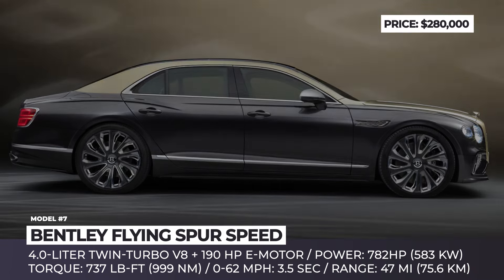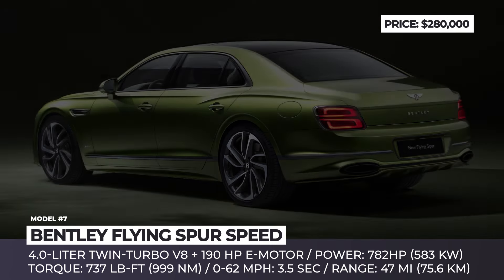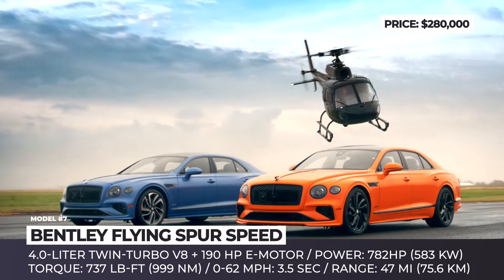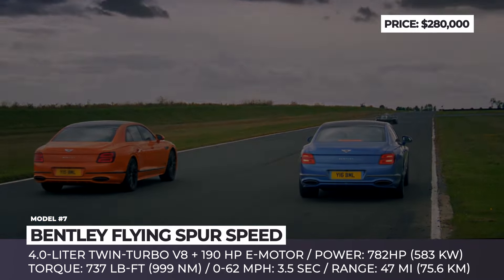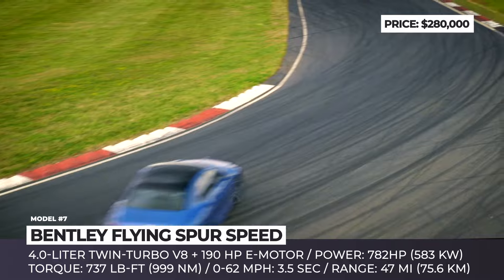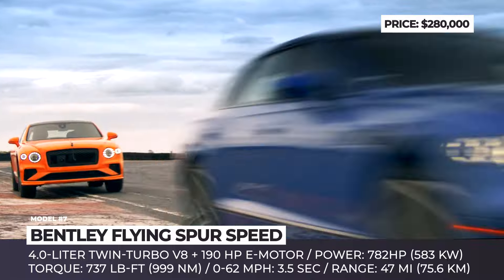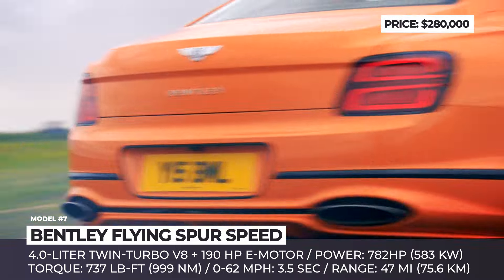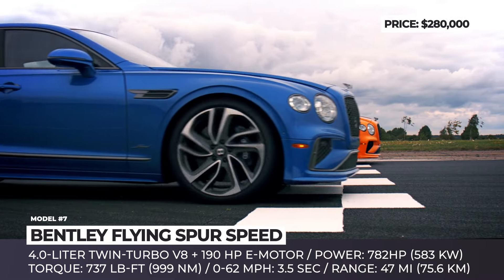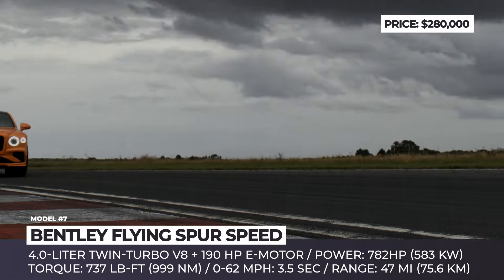Bentley Flying Spur Speed. This year, Bentley made sure that their muscle sedan model remained competitive in its respective market segment. The powertrain is represented by a 600-horsepower twin-turbo V8 with a 4-liter displacement and an e-motor with a 190-horsepower output. With the combined output of 782 horsepower and 737 pound-feet of torque, the 2025 Flying Spur is the brand's most capable four-door ever. The vehicle can work in electric-only mode up to 87 miles per hour and offers up to 47 miles of driving on a 25.9-kilowatt-hour battery alone.